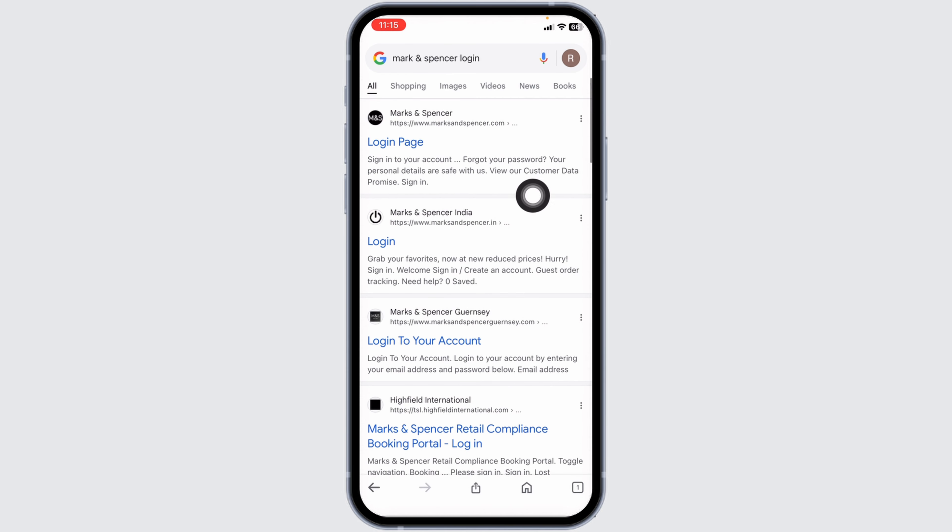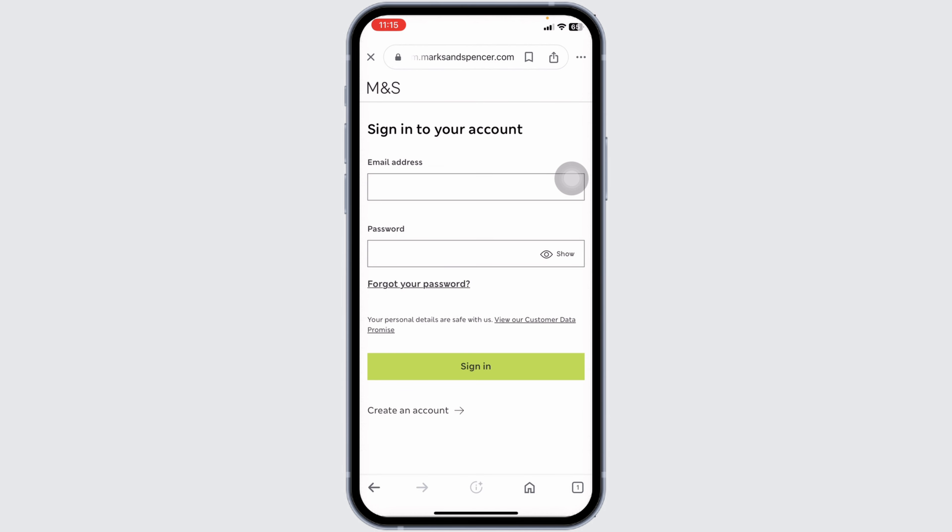Different website links will appear. Navigate to this one website option — marksandspencer.com. With that, you will be directed to the login page.